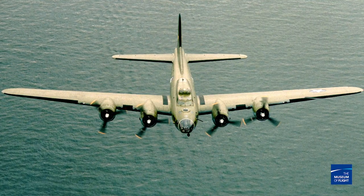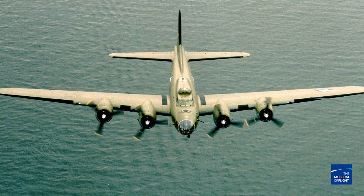Here's one last little tidbit — did you know there are only three B-17s left flying, and this is one of them? It's an amazing bird, so if you get the chance to come to Seattle, you have to stop and check her out.